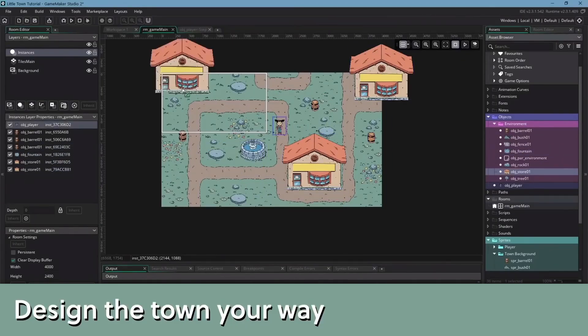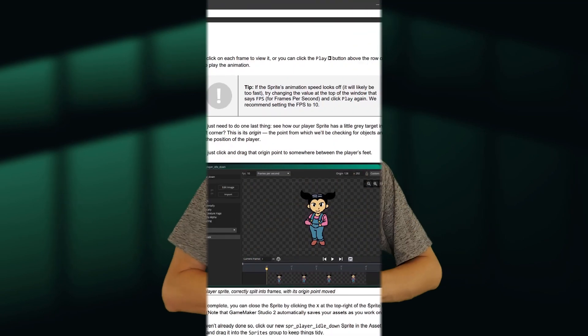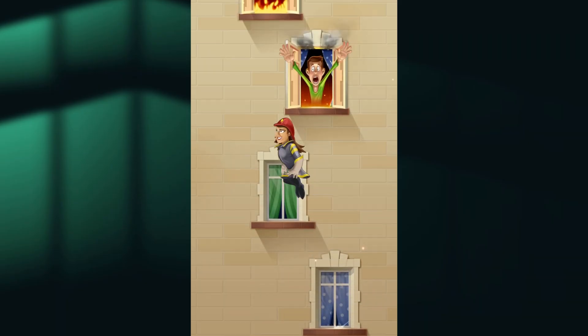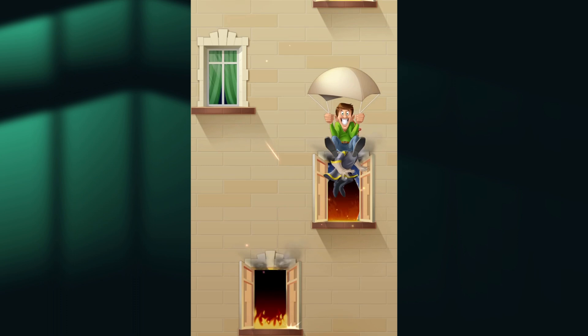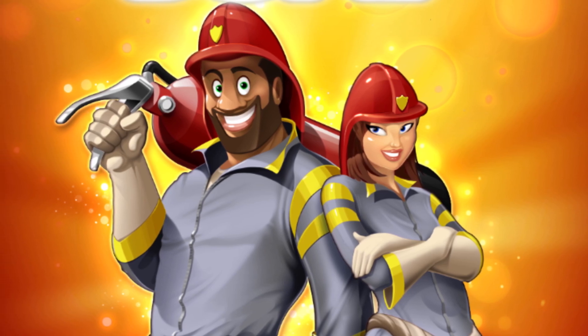YoYo Games has also been making a push with their education resources by introducing a new tutorial called Little Town. Created by Benjamin Rivers, the tutorial teaches students the essentials of GameMaker while walking them through the creation of an adventure game. Along with sprites and audio assets, the tutorial includes both a written guide and video playlist. And for those who teach GameMaker to students, Little Town also provides an instructor guide and assessment guide. On the Drag and Drop front, YoYo Games has also released a new tutorial called Fire Jump, an endless platformer that has you jumping from window to window of a burning building, rescuing panicked tenants with an endless supply of parachutes. So whether you want to start with the very basics of Drag and Drop with Fire Jump, or dive straight into GML with Little Town, YoYo Games has got you covered.